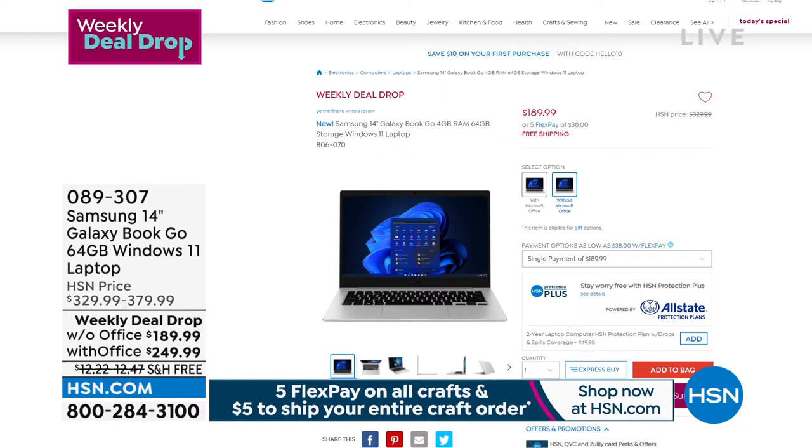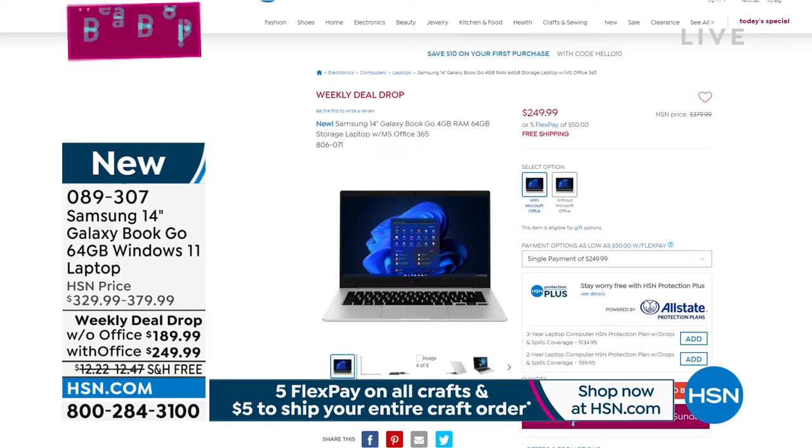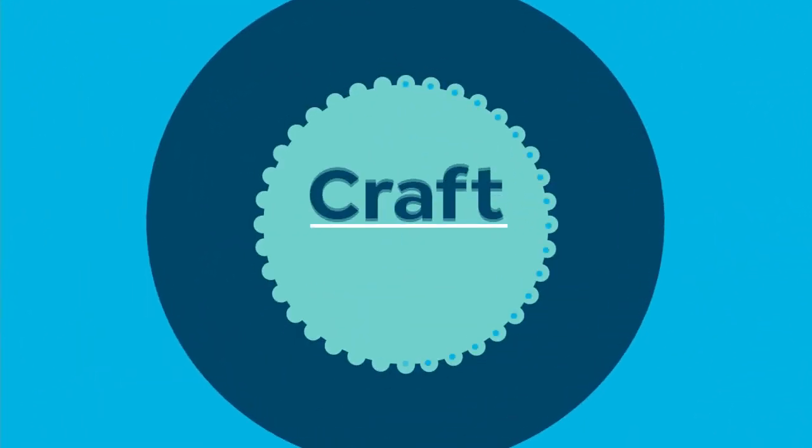As part of our weekly deal drop — launched every Monday — we have a killer deal: the Samsung Galaxy Book Go laptop. 64 gig, you can buy it with Office at $249.99 or without at $189.99. It's responsive with amazing instant-on performance, lighter, quiet, and has a great processor. Item number 089307.